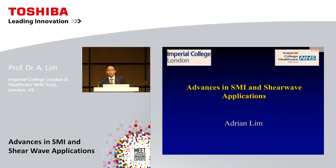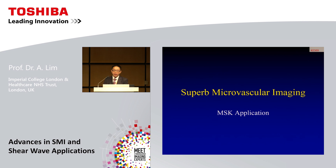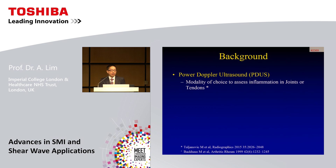Good afternoon everybody and thank you very much for the kind introduction. It's always such a pleasure and honor to be invited to speak at one of these lunchtime symposiums. SMI, as you all know, is one of Toshiba's main revolutionary products. I'll go over some applications in MSK where it has a real part to play, some abdominal applications, a new tool called SMART 3D, and the ever-improving 2D shear wave elastography.